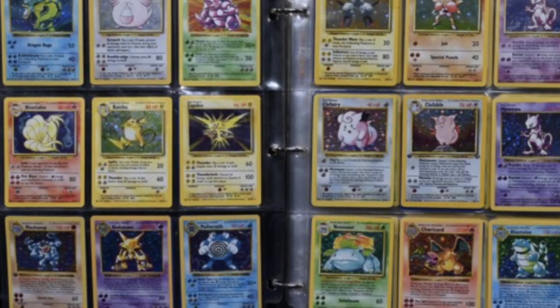Ripping packs of Pokemon is a great time. The sound of the pack ripping, the smell of the new cards, the anticipation as you sift through the cards hoping for a big hit. But if you're trying to complete a full set of Pokemon, is opening packs really the best bang for your buck? Today we're going to find out.